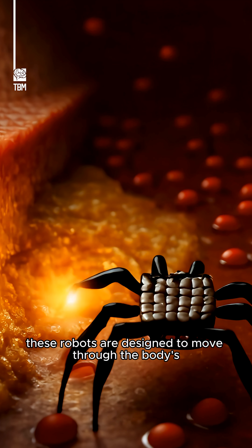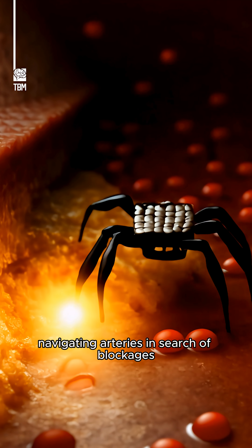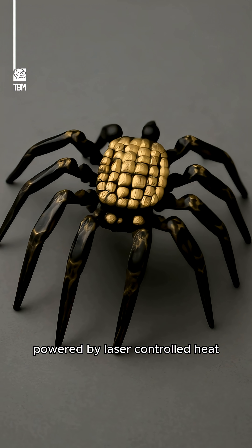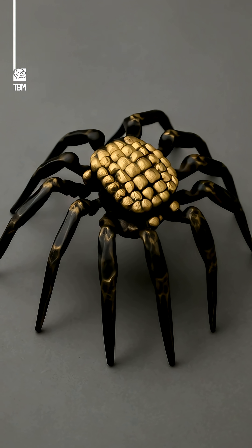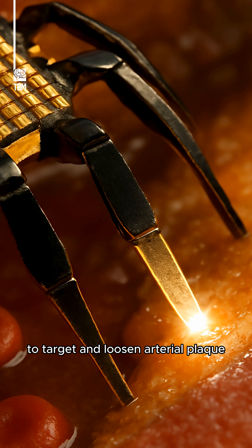These robots are designed to move through the body's vascular system, navigating arteries in search of blockages. Powered by laser-controlled heat, the robots' joints bend and straighten to allow movement, making them capable of traversing narrow blood vessels to target and loosen arterial plaque.